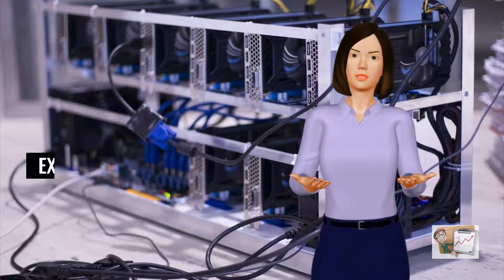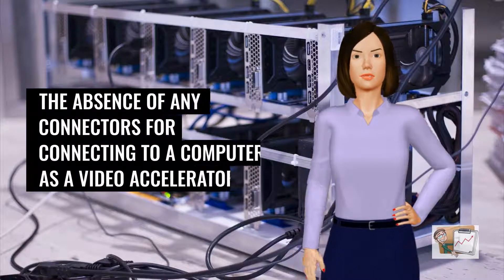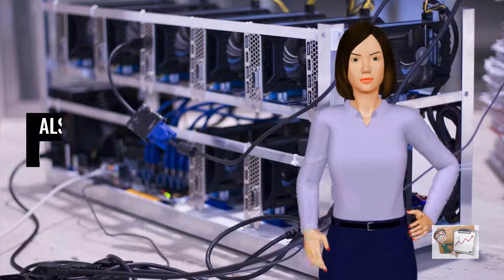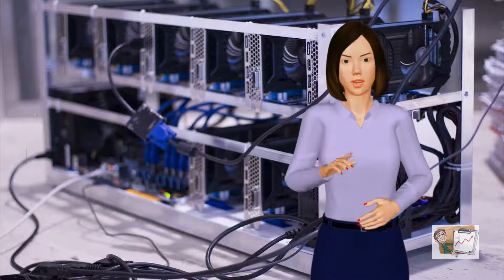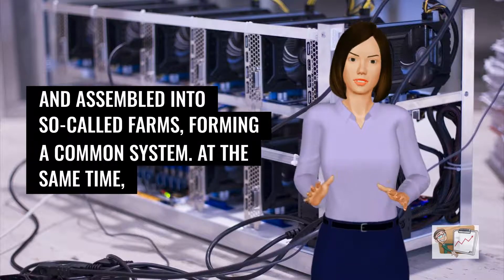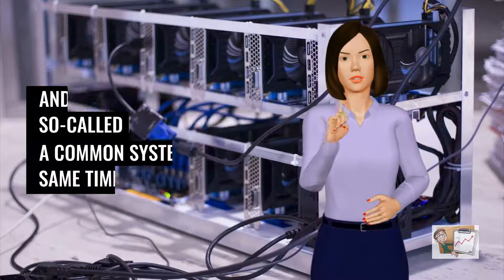The mining designation of these video cards was expressed by the absence of any connectors for connecting to a computer as a video accelerator. Also, these devices had poor cooling systems. They were used by miners to mine Ethereum and assembled into so-called farms, forming a common system.